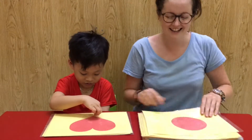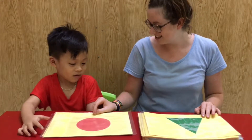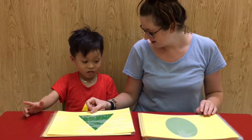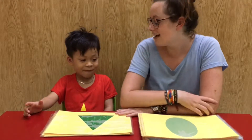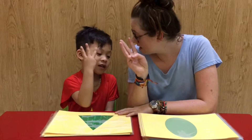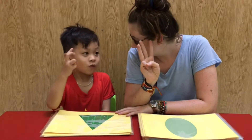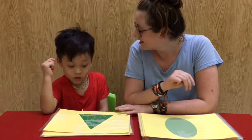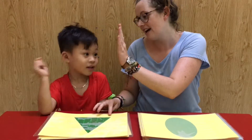Yeah, what is it? Okay. What's this one? Yeah, and how many sides does it have? Three. Yeah, three. One, two, three. Yeah, three sides. Three sides. Okay, good try.